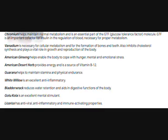Chromium picolinate helps maintain normal metabolism and is a central part of the GTF, the glucose tolerance factor molecule. GTF is an important cofactor for insulin and the regulation of blood sugar. It is necessary for proper metabolism.